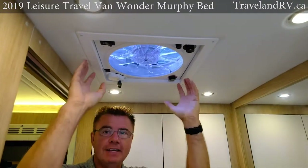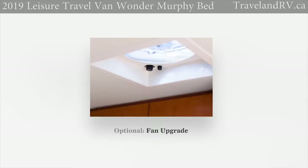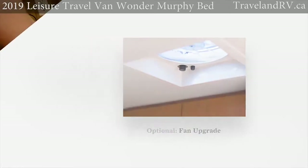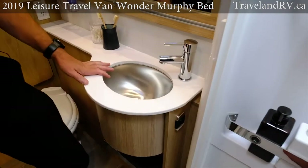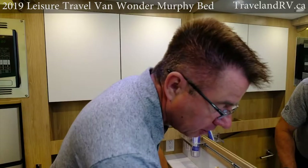Up above we've got the Fantastic Fan — there's a nice little option with the rain sensor that will automatically close if it starts to rain. We have a built-in water pump switch so if you forget to turn on your water pump when you're dry camping, you can turn it on here without waking everybody up in the middle of the night.